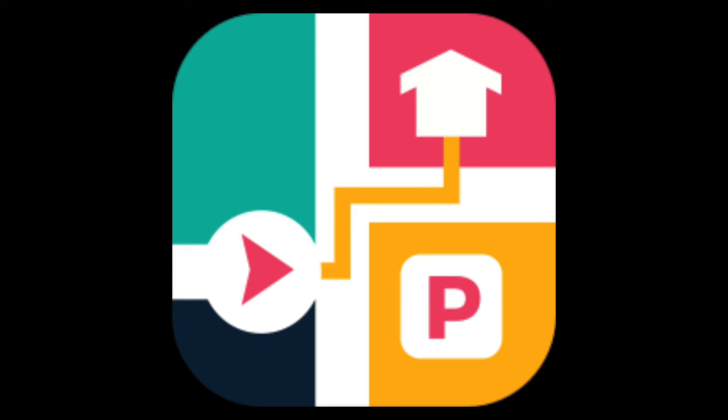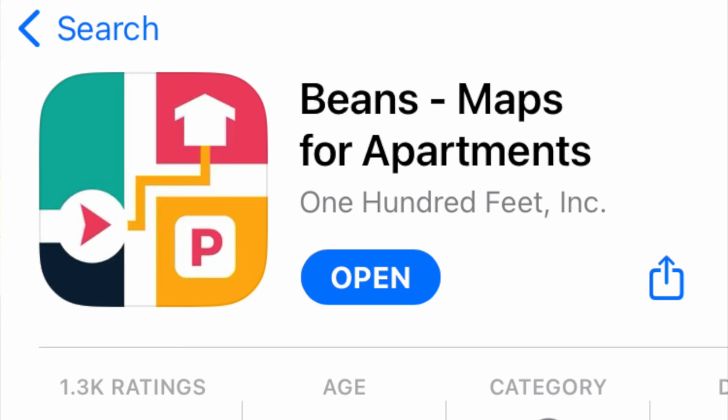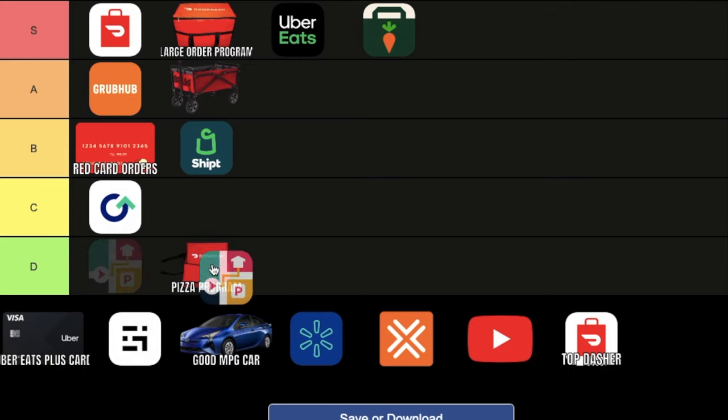The Beans app. This app basically highlights the apartment complex for you when it gets confusing. It can be helpful, but it is $5 a month. I have tried this and it has helped me, but honestly there are other ways that you could find the apartment, like Googling it or calling the customer. So for that reason we're going to put it at D tier — it's not worth it, and I don't pay for it anymore.